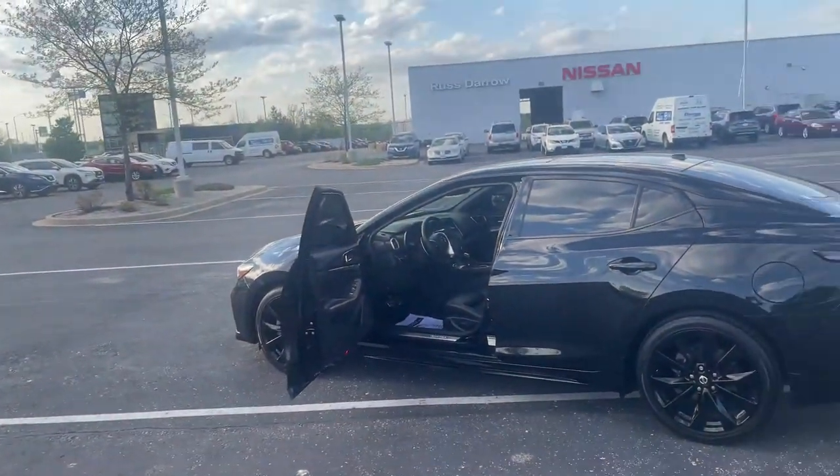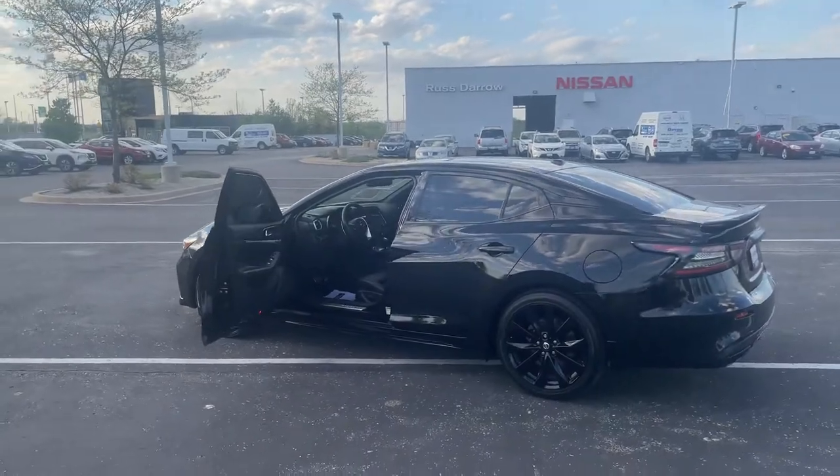What's up everybody? LJ over at RustAire Nissan again, showcasing you what I would buy if I was in the market for a car. So why don't we take a look. We've got a beautiful 2019 Nissan Maxima here.